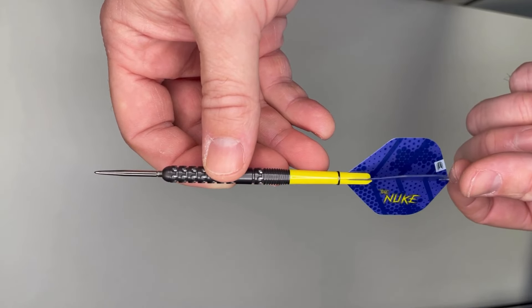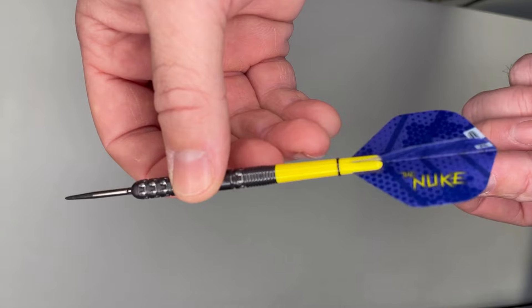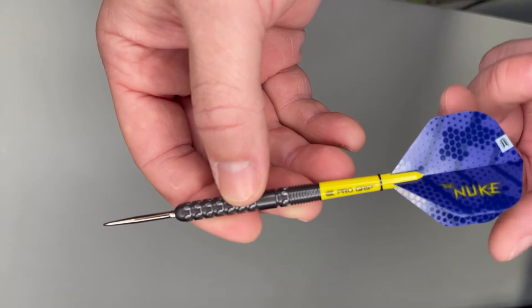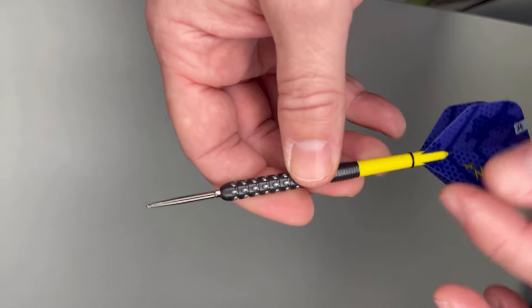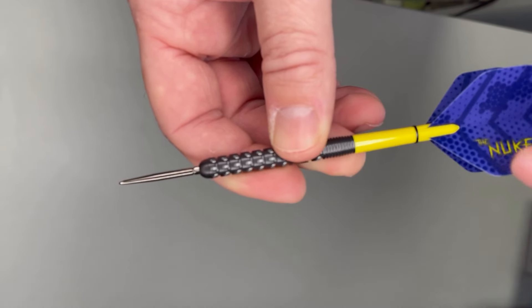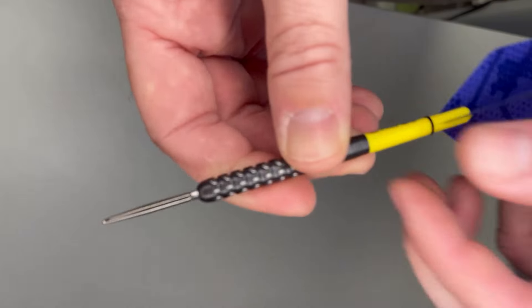Luke 'the Nuke' Littler has 90% tungsten Swiss point darts — insanely popular and hard to get globally. They are in stock now at the Dart Depot. 90% tungsten, they come fitted with the short Target yellow pro grip.